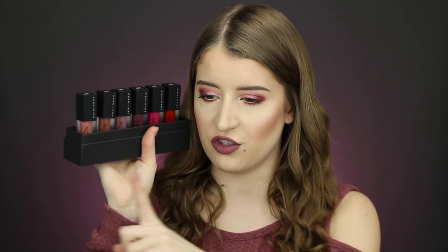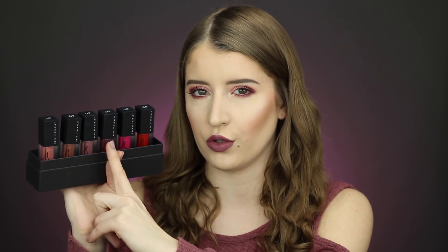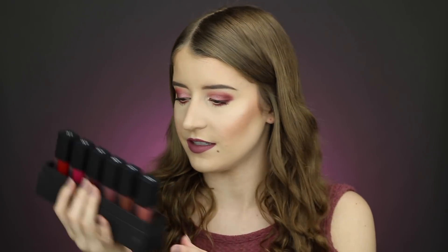There are six shades ranging from nudes to deep berries, pinks, and reds — I feel like there's a really good range. I am wearing the shade Moody Mauve right now and I'm already obsessed. This doesn't sink into my fine lines, they are transfer proof, and they don't feel drying on the lips at all.